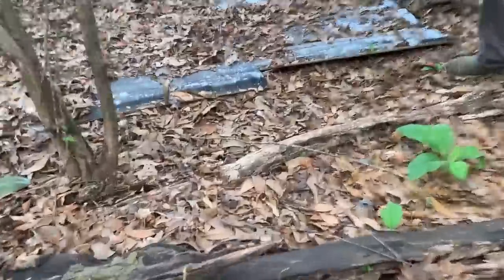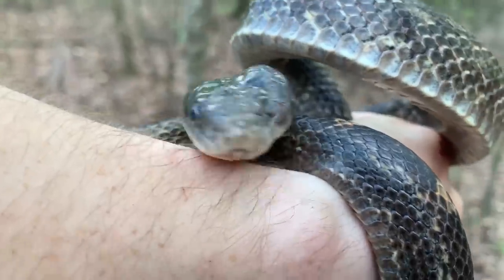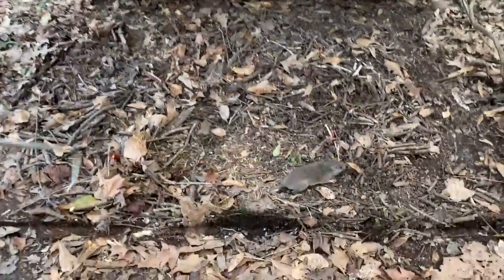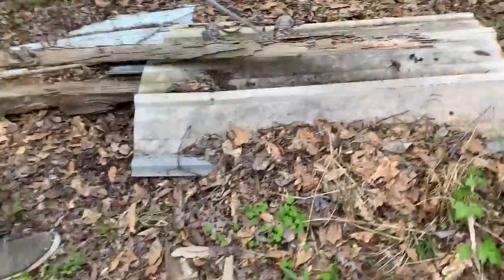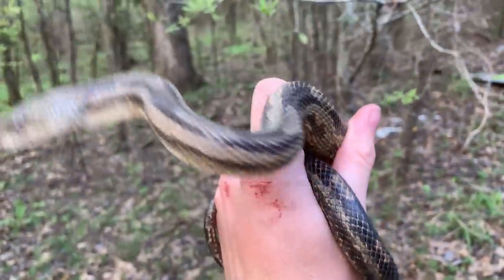I just updated my field notes a few minutes ago and we are at 49 snakes for the day. So we're gonna pull a couple more pieces of tin and hope we can pull out a round, even, and very satisfying 50. Oh, there it is - number 50! He doesn't have an eyeball. Well, maybe we only found 49 snakes. Ow - fire ants. We're gonna let him go. Number 51 - another rat snake.